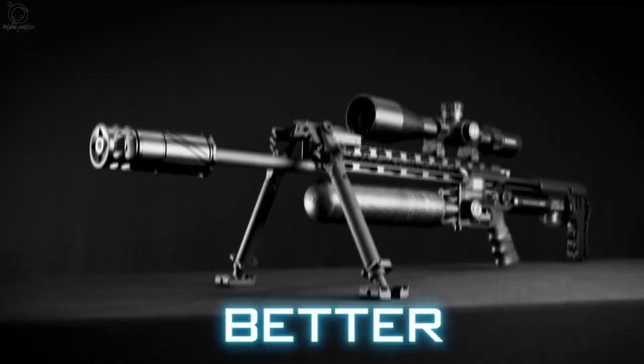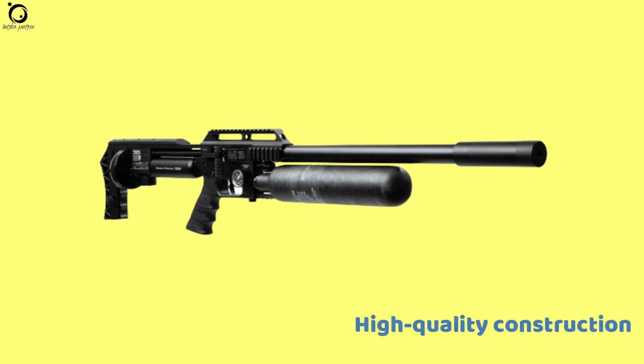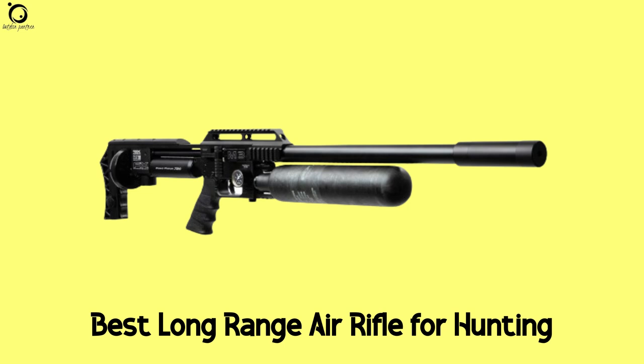All these make your work easier on this air gun. Moreover, you also enjoy top-notch ergonomics on the air rifle — it's lightweight and perfect for hunting for long hours. Pros: great adjustment features, extreme accuracy, high-quality construction. Cons: expensive, and the foster fitting is not easily accessible. Overall, this is your best long-range air rifle for hunting.